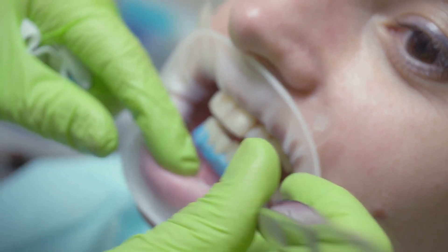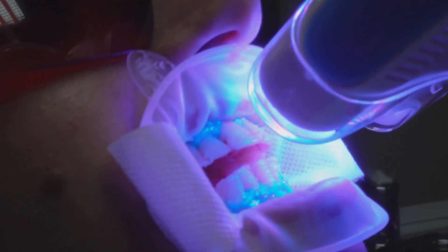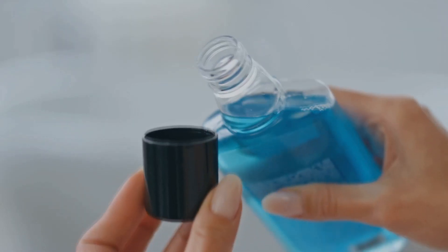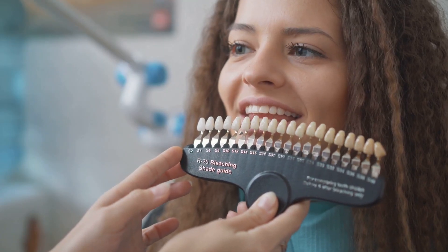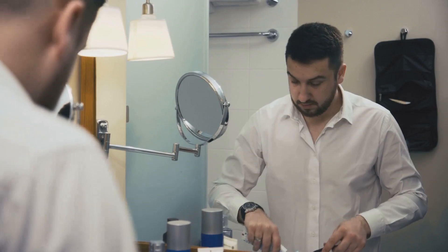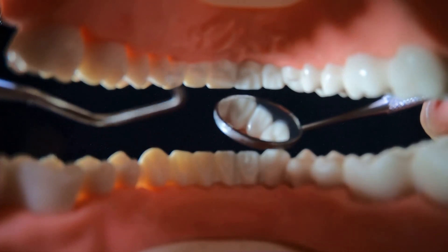Many whitening products already use peroxide, so people wonder if using it directly is better. The idea of a cheap, simple solution for a brighter, cleaner mouth is tempting. Swishing with hydrogen peroxide seems like a shortcut to whiter teeth and fewer germs. It's part of a trend toward DIY health hacks and single-ingredient solutions. But does it really deliver on these promises?